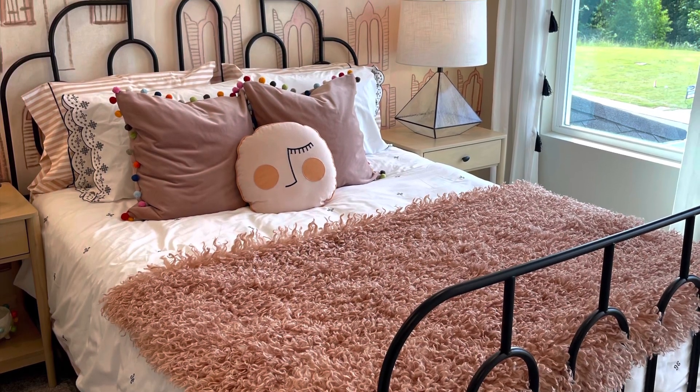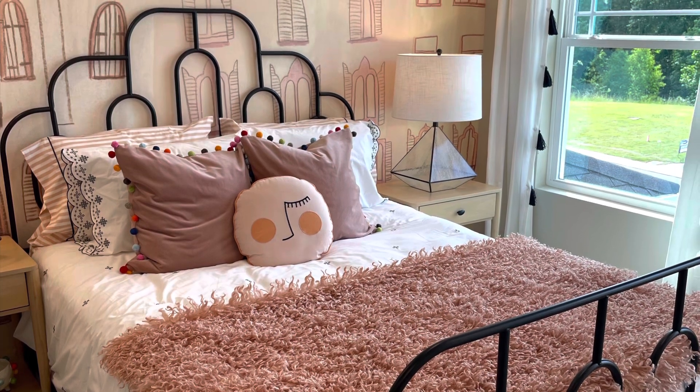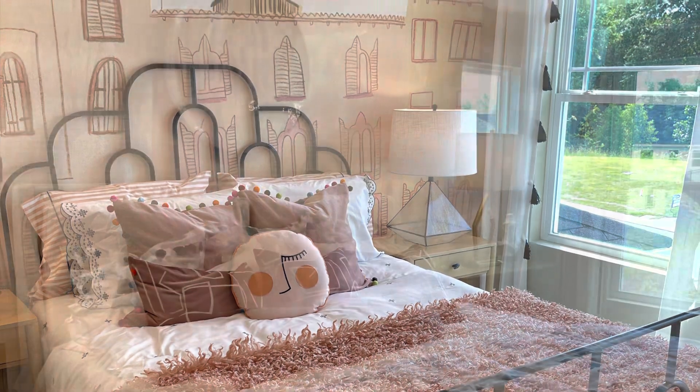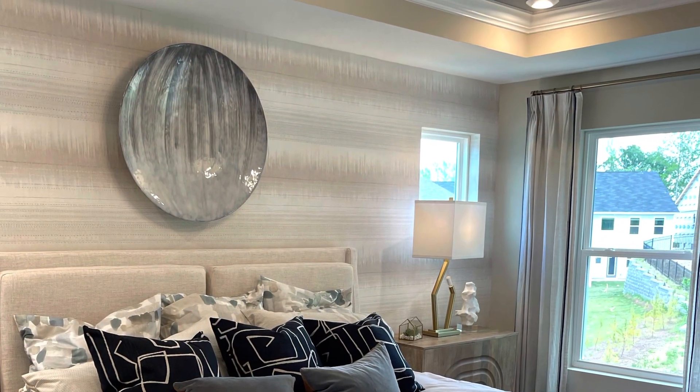Hello everyone, welcome to the Design Pantry channel. Here we are looking at a cute kid's bedroom in the Blair model home by Madame Homes. We also have another bedroom here.